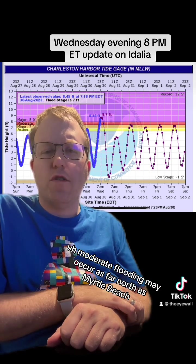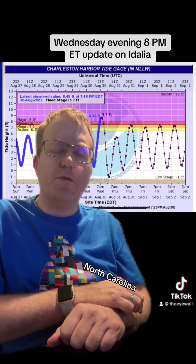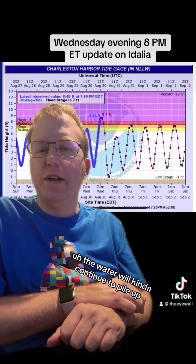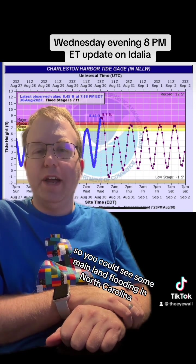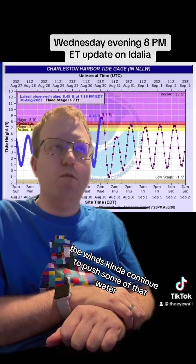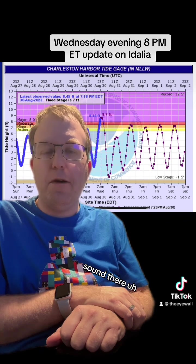Moderate flooding may occur as far north as Myrtle Beach. Minor tidal flooding up into Wilmington, North Carolina, and parts of the coast as well. The water will kind of continue to pile up on the western side of Pamlico Sound in North Carolina, so you could see some mainland flooding on the Sound from Idalia as the winds continue to push some of that water from east to west across the Sound.